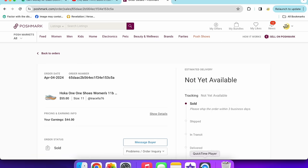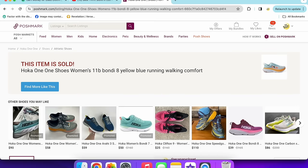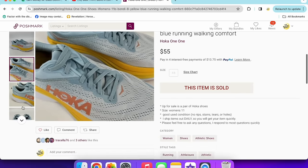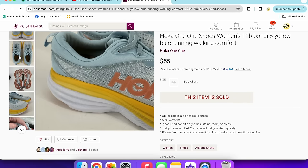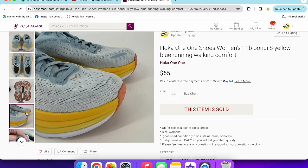Next up, a pair of Hoka shoes that sold for $55. I just listed these — women's size 11, the Bondi 8 style, which I heard is an excellent style. I accepted an offer. They were getting lots of attention almost right away. I put them through the washing machine and they turned out great. I always take a picture of the tread on the bottom — runners especially want to see that.